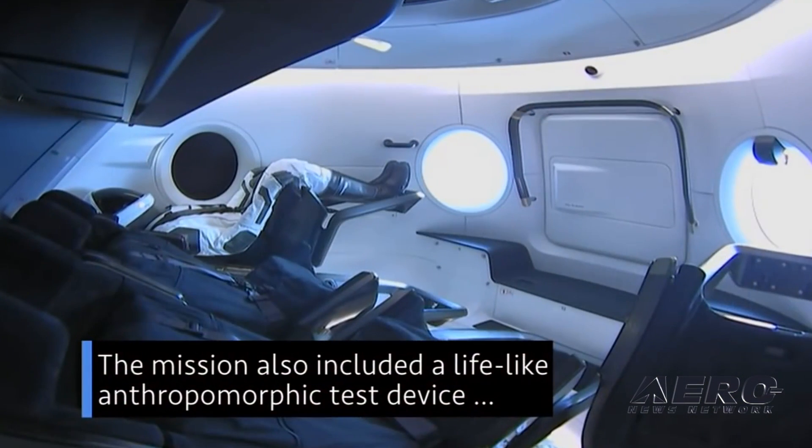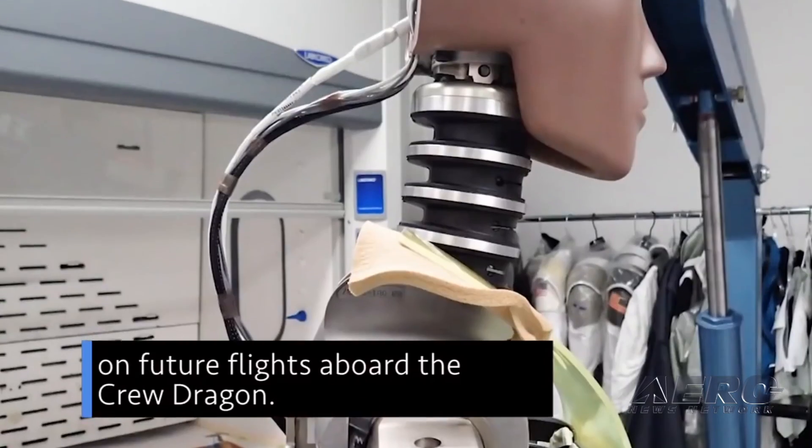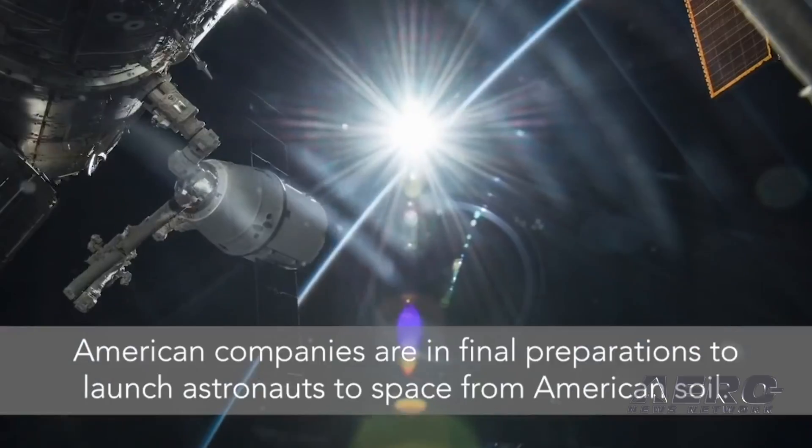Crew Dragon carried a lifelike test device named Ripley, outfitted with sensors to provide data on potential effects on humans traveling in the spacecraft. Crew Dragon's next mission is planned to take place this summer and will be an in-flight abort test.